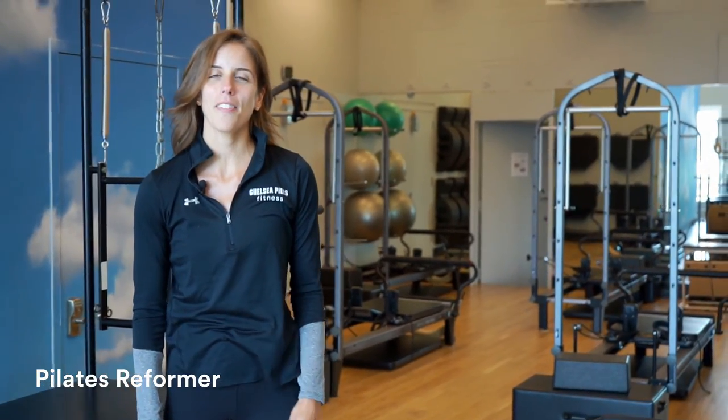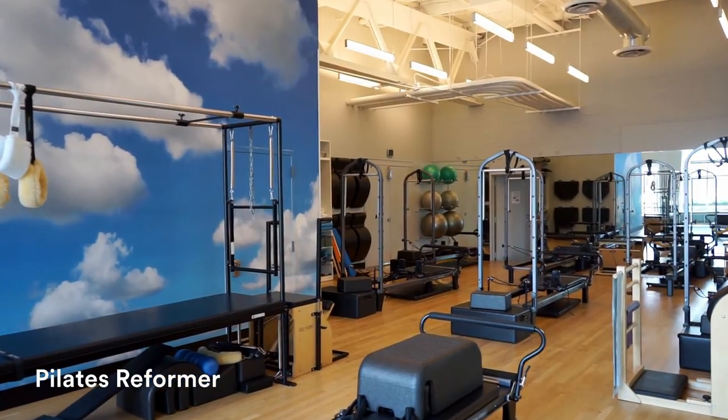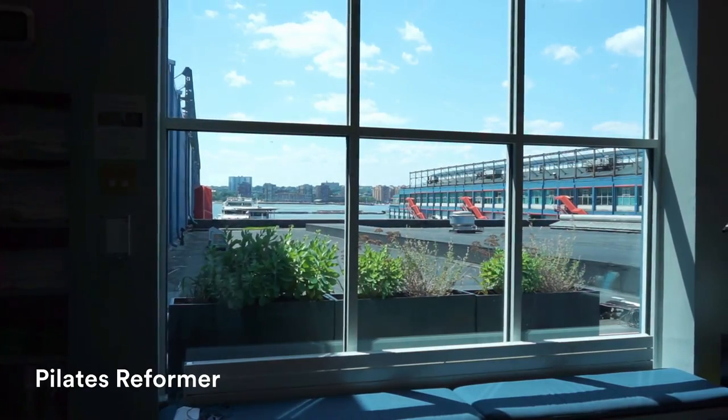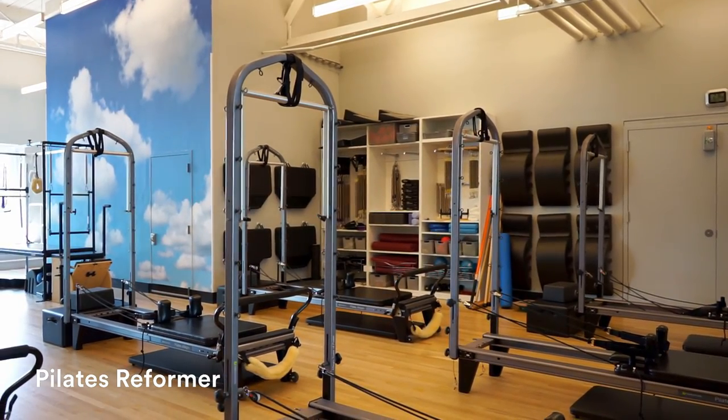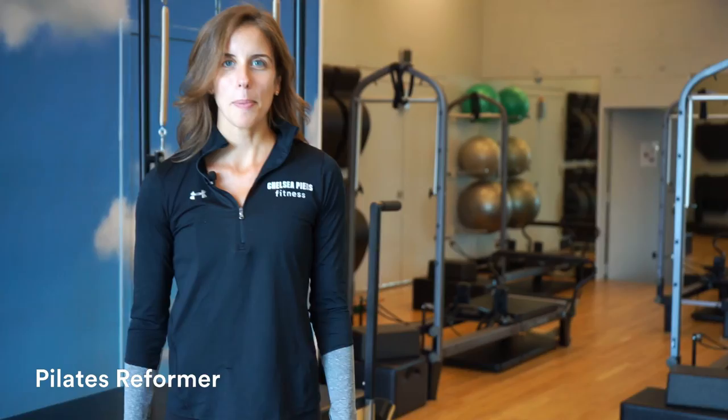To complement all of the lifting and sports options that you just saw from Mike and Brett, we also have a dedicated Pilates reformer studio. In here, we offer private one-on-one sessions as well as small group classes. This is the place to be if you want to get taller and leaner.